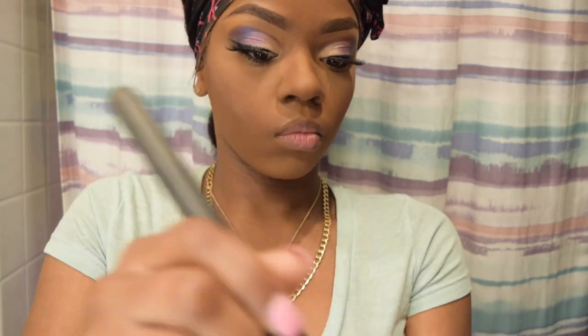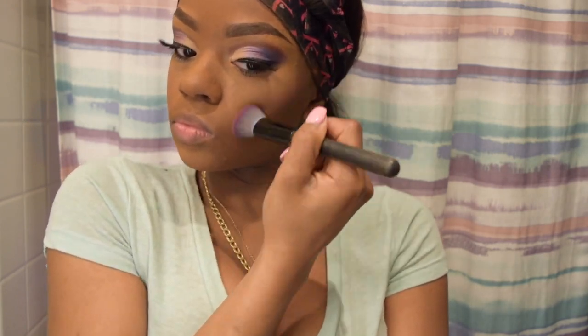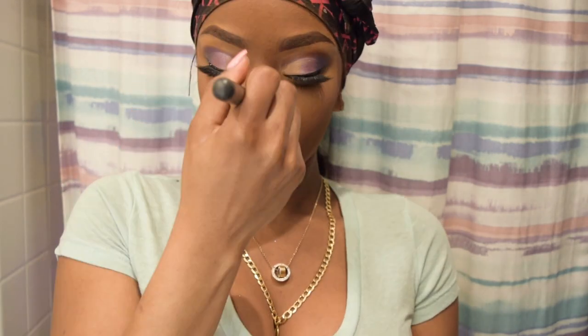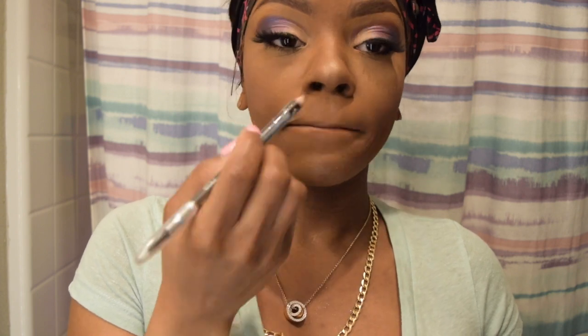I was so over it at this point — I dropped my bronzer! But the bronzer I was using was Becca Champagne Pop, and that is my favorite. I like putting a little bit of the shimmering bronzer on top of my lips — I don't know why, I'm weird like that, but my lips look so cute. I put a little bit on top and then put my lip gloss on after. And we're done! This is the finished product — as you can see, I'm feeling myself.